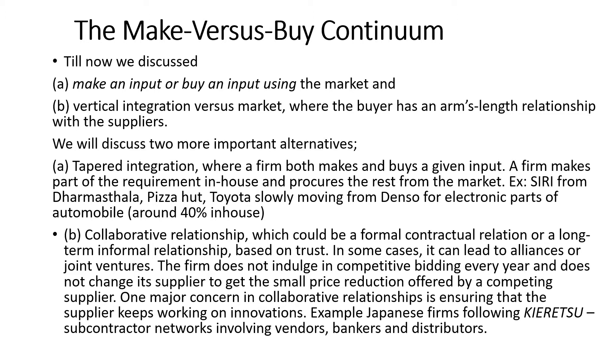However, keiretsu firms may also suffer from agency problems similar to those discussed under vertical integration. American and European automakers have realized the importance of collaborative relationships and have been progressing in that direction over the past two decades. Without creating keiretsu-like structures, western companies have explored strategic alliances and joint ventures to get similar benefits from collaborative partnerships.